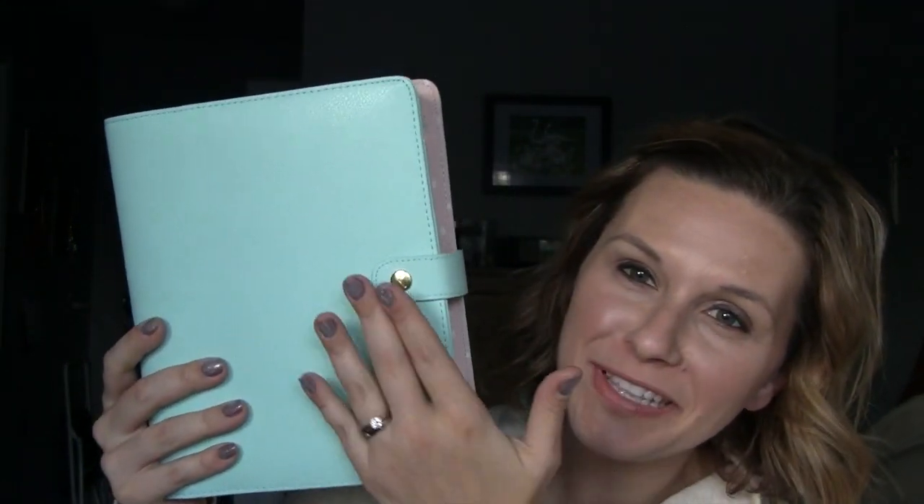Hello everyone, it's Vicki and I'm so beyond excited. I just met the postman at the door and he brought me a box, and inside the box was this beautiful, beautiful binder and I'm so beyond excited.